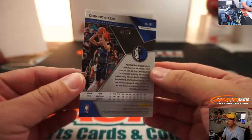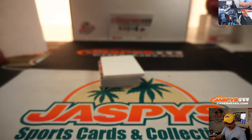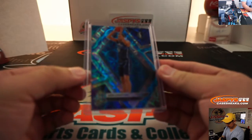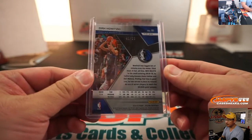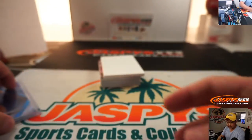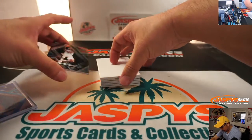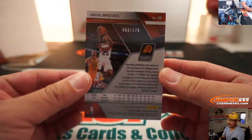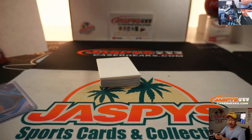There's Dirk Nowitzki, 44 out of 75. That goes to the number four — that'll be for Daniel. We got Michael Bridges, 51 out of 175. That'll go to number one, that'll go to Jared Denton.